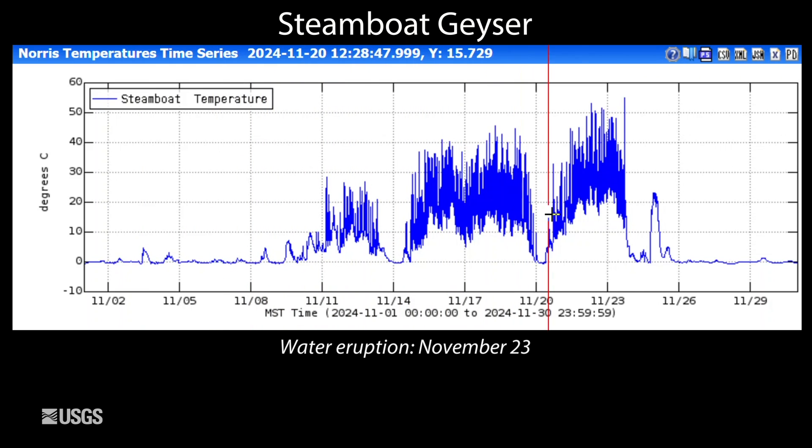That's what all of this up and down is, and it culminated on November 23rd with that eruption, and then back down to the geyser being quiet. No real warm water coming out of it — back down to freezing temperatures being measured at the thermistor. So Steamboat, six eruptions so far in 2024.